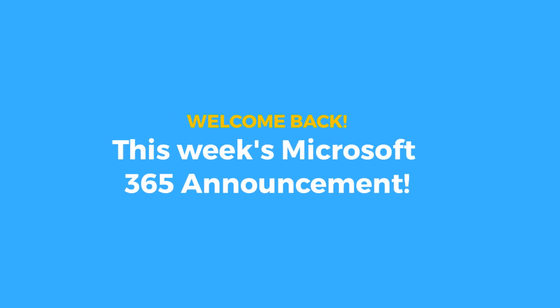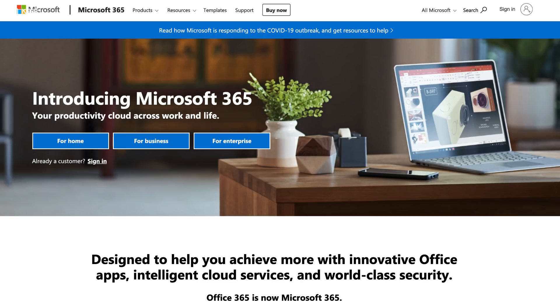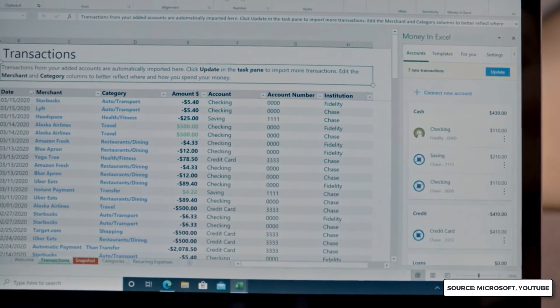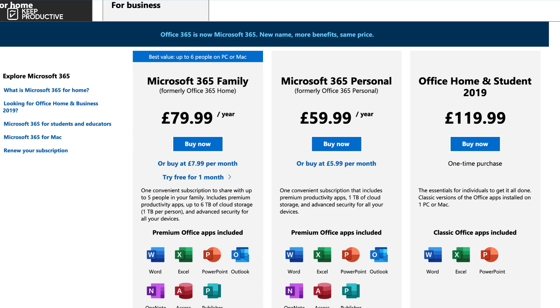Hello folks, welcome back to the Keep Productive YouTube channel. Some news — today is the day that Microsoft transitions from Office 365 to Microsoft 365. I want to outline what that means and share with you their plans and changes to the new Microsoft 365 Personal and Family plans and some of the new features you'll be getting.